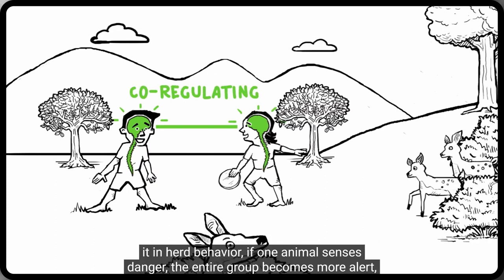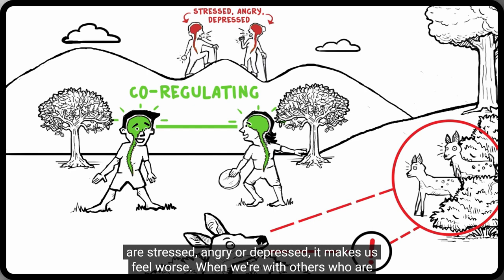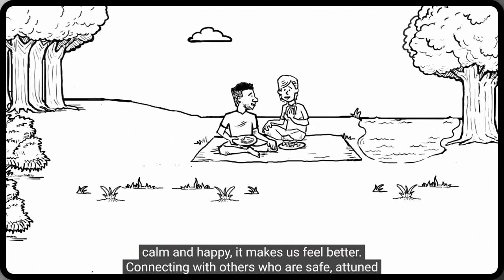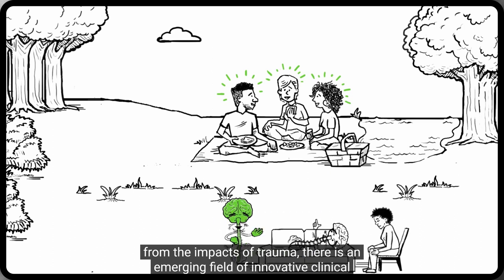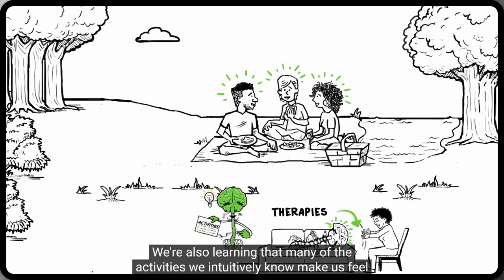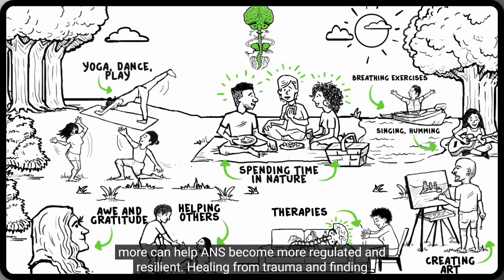We see co-regulation in herd behavior: if one animal senses danger, the entire group becomes more alert, increasing their chances of survival. We're exactly the same. When we're with others who are stressed, angry, or depressed, it makes us feel worse. When we're with others who are calm and happy, it makes us feel better. Connecting with others who are safe, attuned, and present is the best way to restore a healthy ANS. We're also learning that many of the activities we intuitively know make us feel better — like spending time in nature, practicing yoga, dancing, helping others — can help ANS become more regulated and resilient.